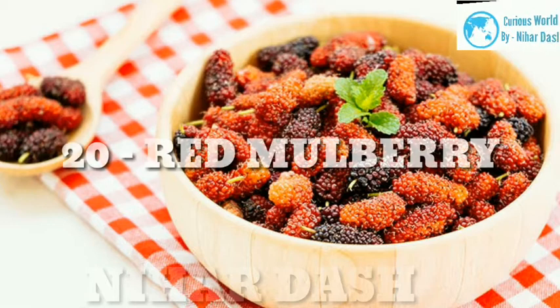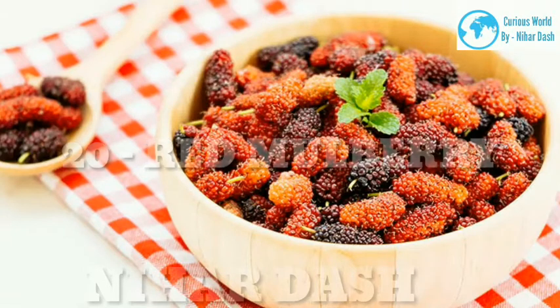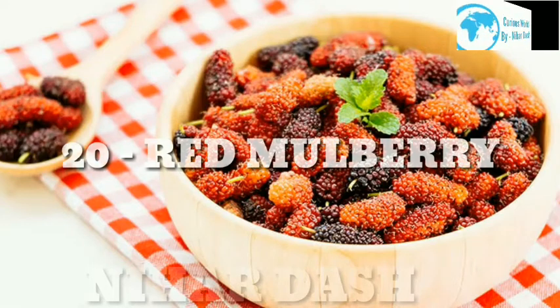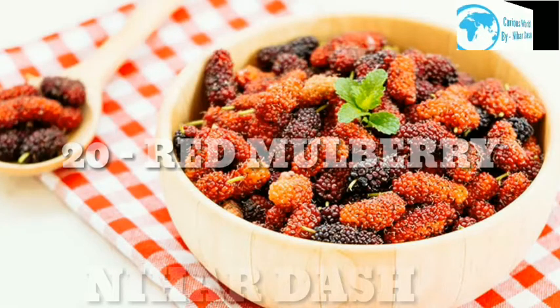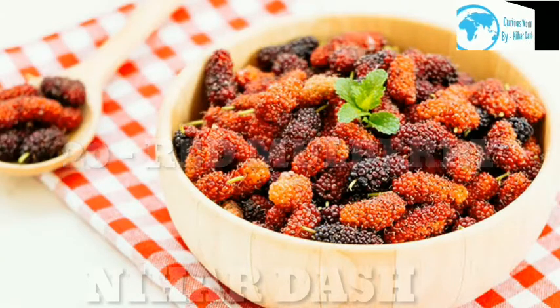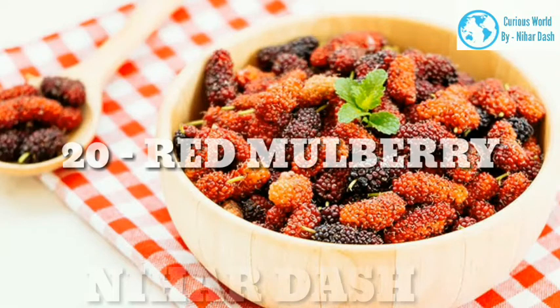20. Red Mulberry. Scientific name: Morus rubra. Taste: sweet, slightly tart. Health benefits: Similar to black mulberries but resembling raspberries, red mulberries' fiber content may help maintain healthy cholesterol and digestive health, while their high amounts of iron and vitamin C could aid skin health, reduce risk of heart disease and lower blood pressure. Tea made with mulberry leaves could also help lower blood sugar and reduce inflammation. Recipes: mulberry pie, mulberry jam, mulberry pancakes.